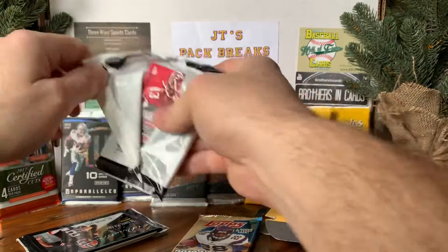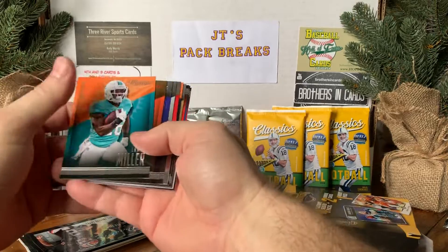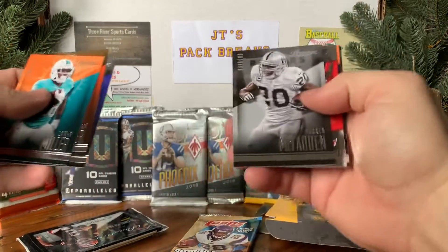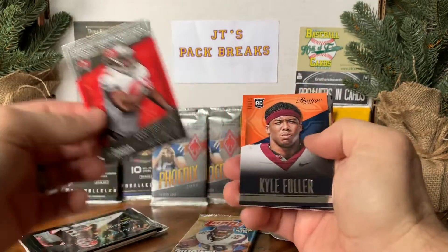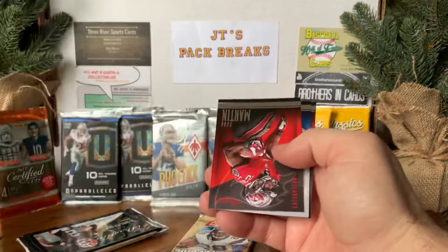Let's do the Prestige. I'll do the hobby pack last because you never know what you might get out of there. We got a Lamar Miller, Hoyer, Pitta, McFadden. Dougie Doug Martin, Kyle Fuller rookie card. I got a Drew Brees — I don't have this card, that's cool. I'll add it to my PC.